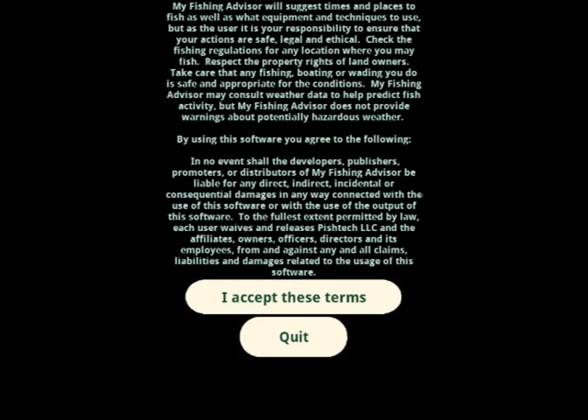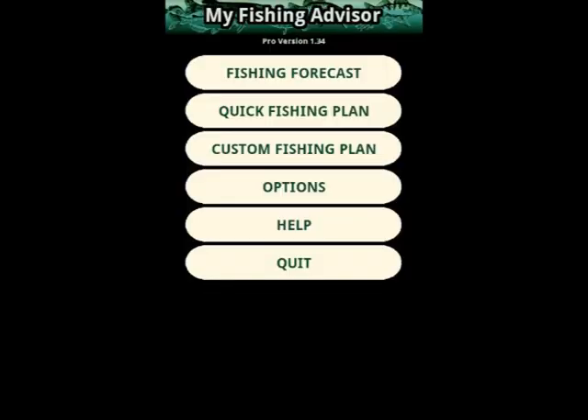First you'll see this disclaimer. Basically it says that the app will give you fishing advice, but it's still your responsibility to make sure you comply with fishing regulations, that you respect people's property rights, and that you keep yourself safe. No surprises here. Now here's the main menu. We're running the pro version here, otherwise we might see some advertisements, and there are some features that are only in the pro version.